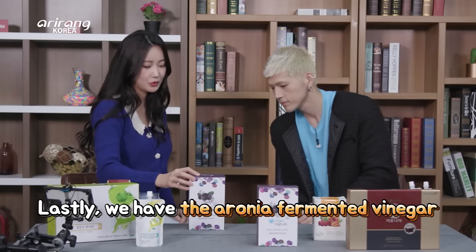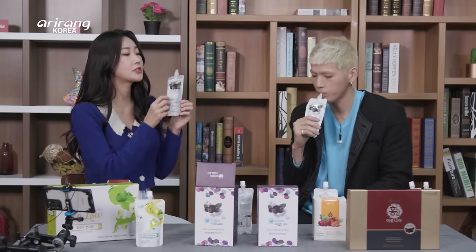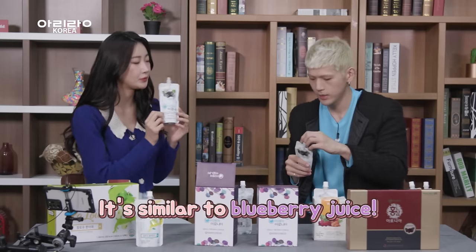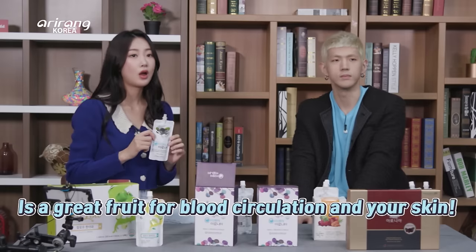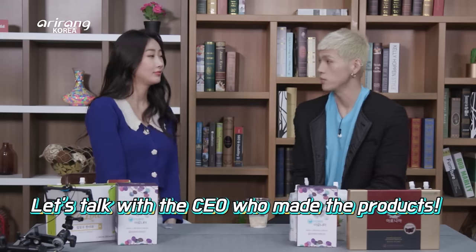Aronia juice. It's very similar to blueberry juice. Aronia has anti-oxidation properties, so it aids in blood circulation and is actually great for your skin. We tried the four products in the beauty plus health set. I'm curious to know how it's good for beauty — me too. We can ask the person who made it.